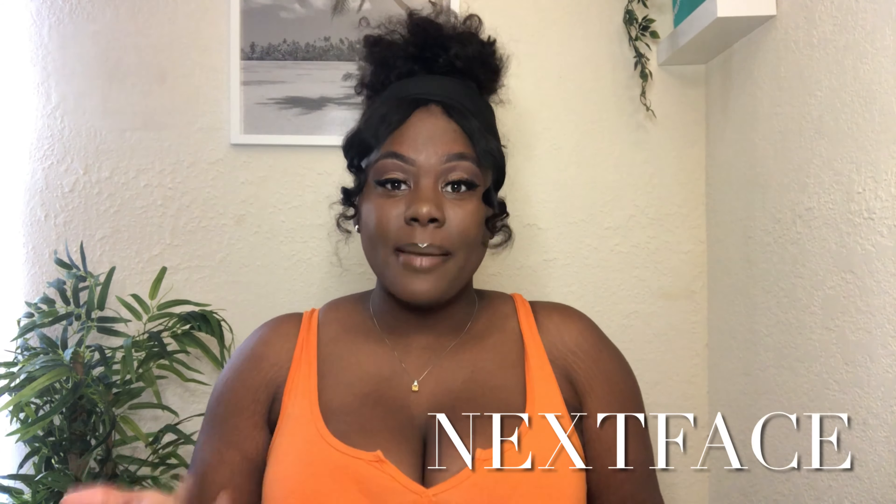So to start this video off, the name of the company is called Next Face. You go to AliExpress and type 'Next Face' or 'hair bundles Next Face' at the end — there's no spacing in it. I'm going to leave the link below, but if you want to search it yourself, I'll try to leave their logo on screen too.